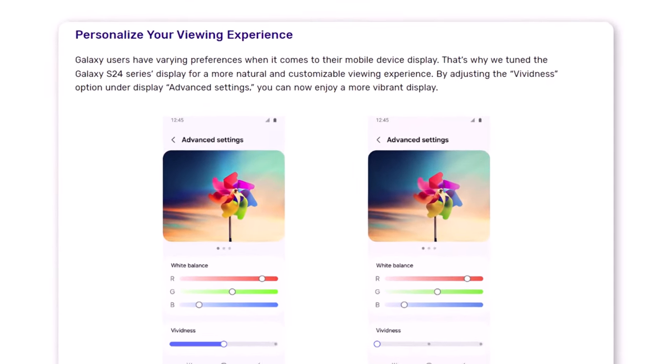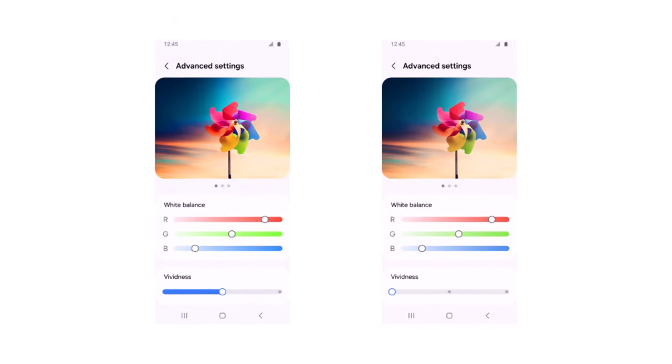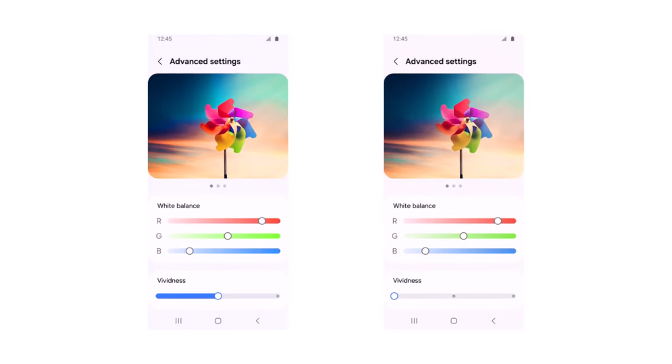Samsung has announced that it will be adjusting the default screen setting to offer a more natural viewing experience. Additionally, the upcoming update will introduce a vividness option in the advanced settings of the display. The current software version does not include a specific slider for this feature.